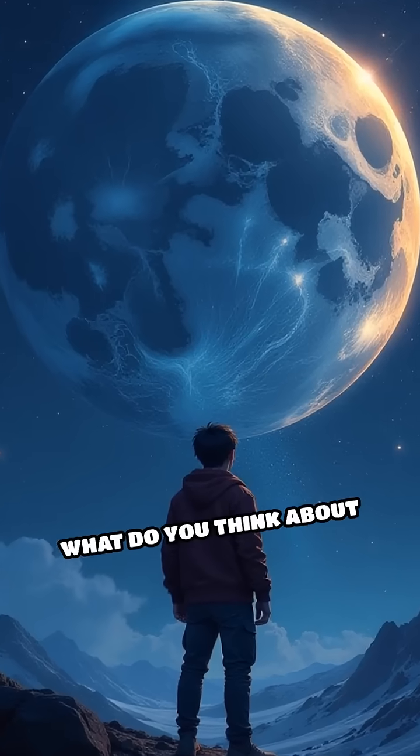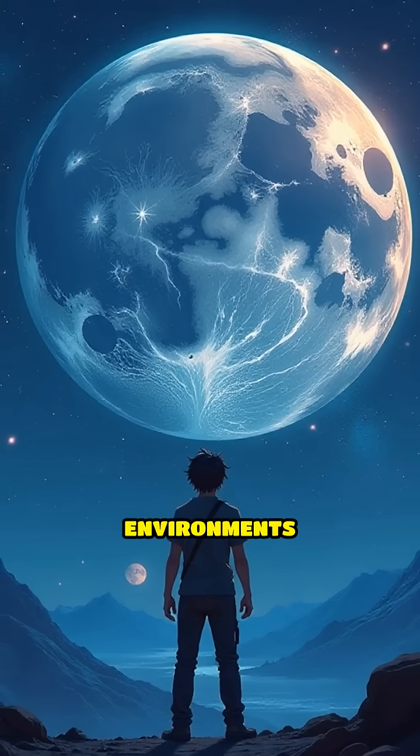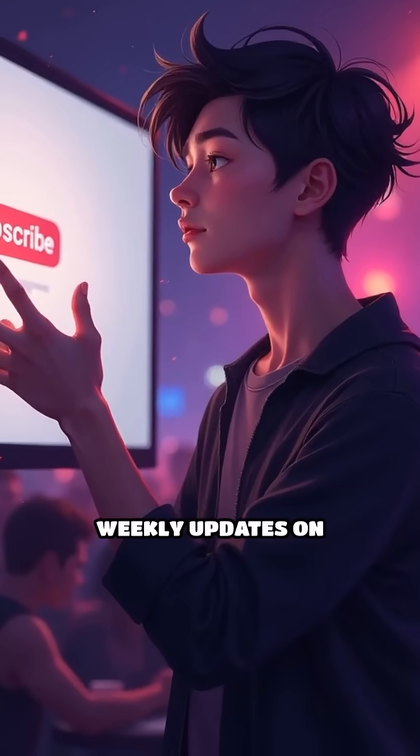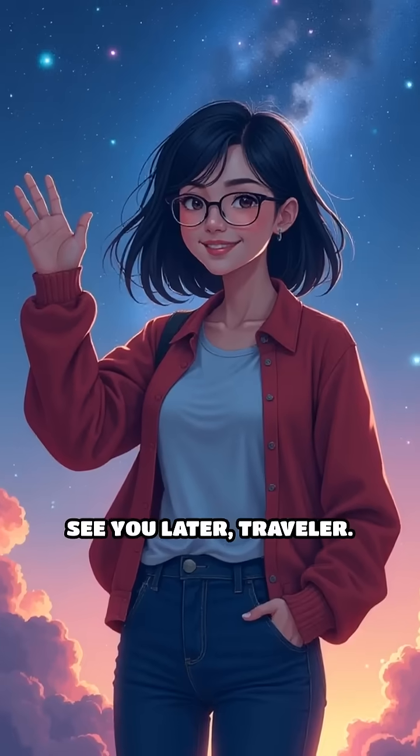What do you think about future missions to explore these moons more closely? Could there be unique environments supporting life? Don't forget to click subscribe if you want more weekly updates on detailed scientific deep space analysis. See you later, traveler.